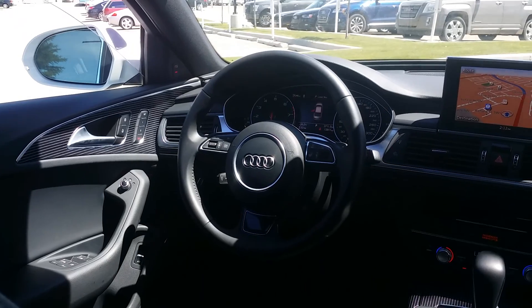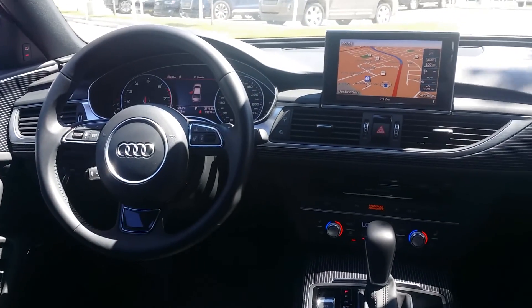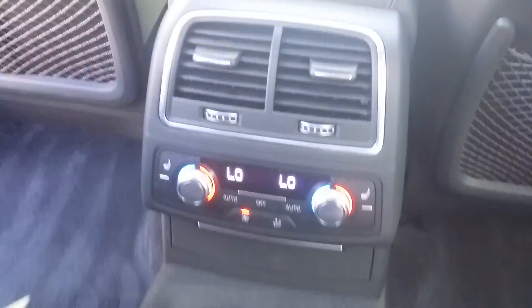Some of the interior features of this A6 include a heated steering wheel, navigation system, and wood grain trim. In the back there are heated seats and air conditioning, as well as shutters for privacy.